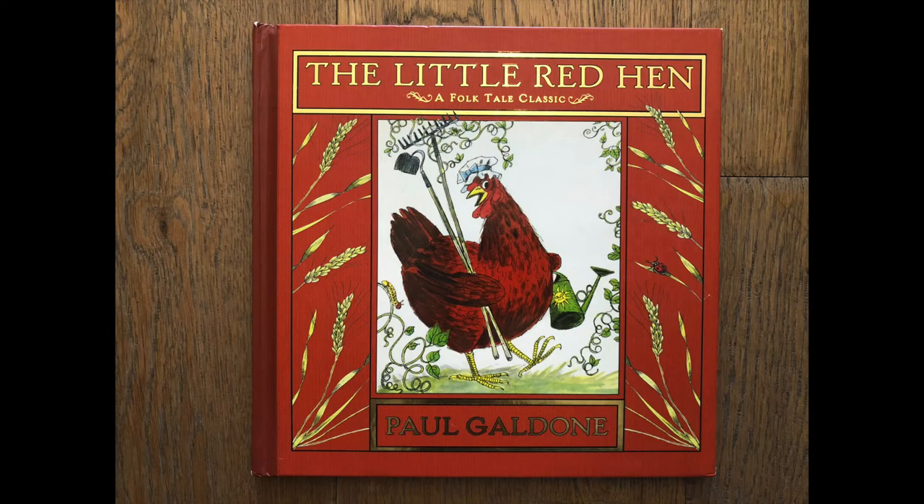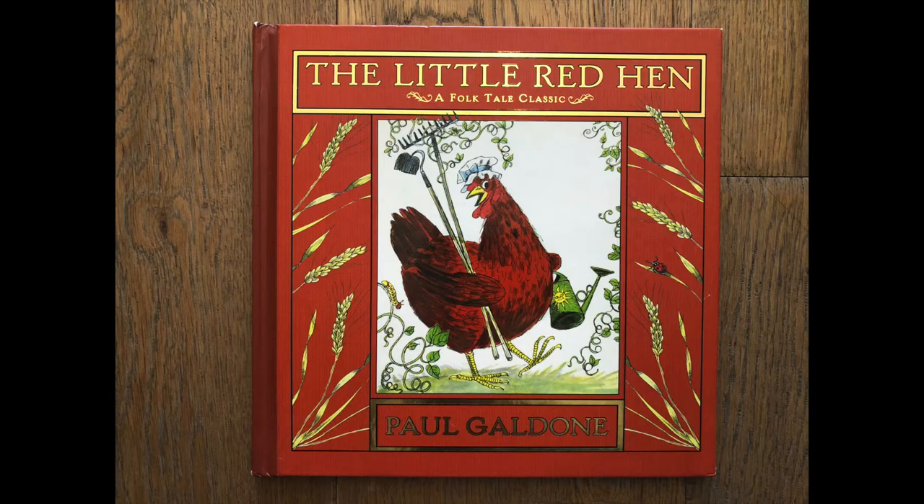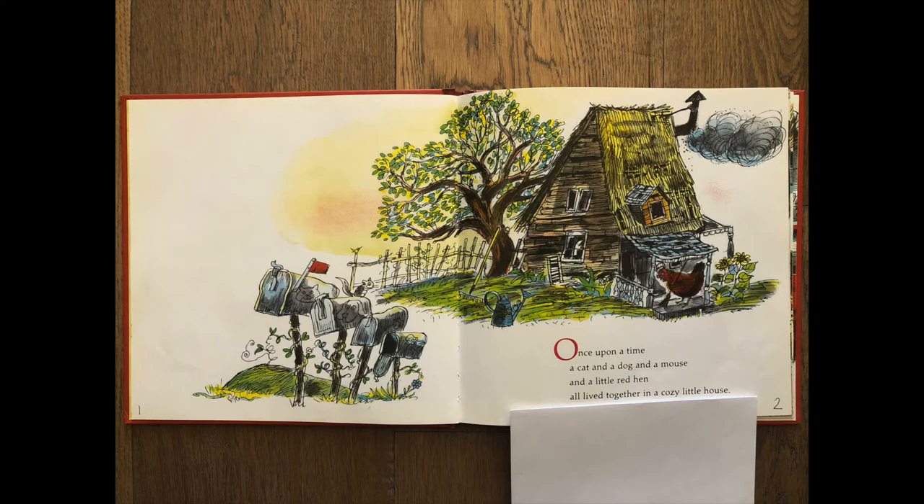Let's get into our story today — our first folktale together! The Little Red Hen. Once upon a time, a cat and a dog and a mouse and a little red hen all lived together in a cozy little house. Who are the characters we just met? Cat, dog, mouse, and little red hen. Let's add that to our chart.